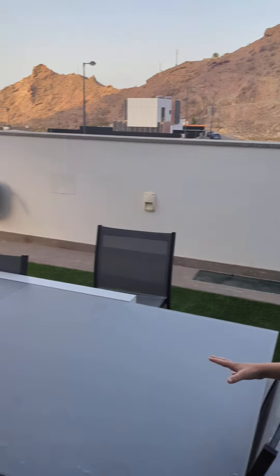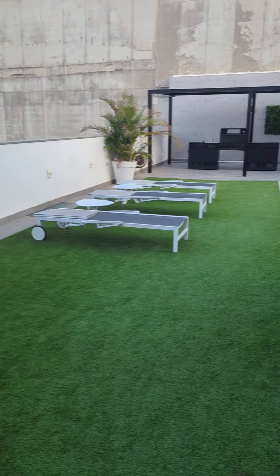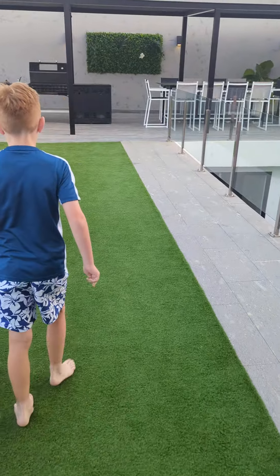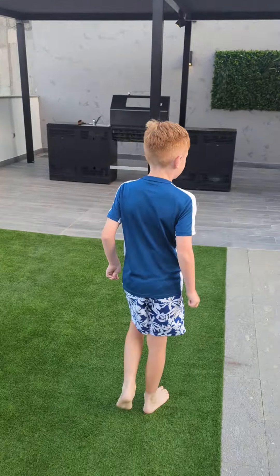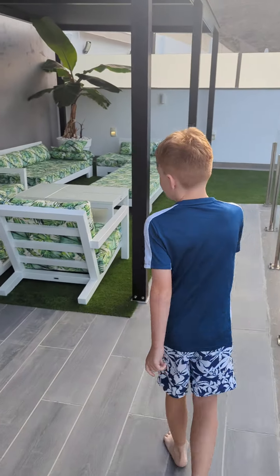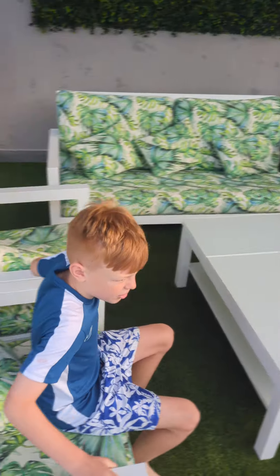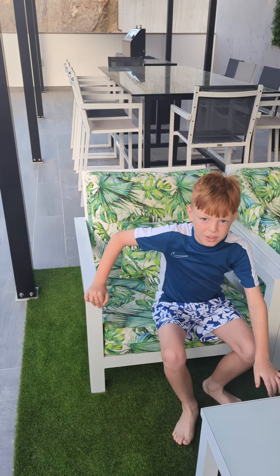And then we head outside. There's like a little dining thing, and we come down here. There is a barbecue there, there is a little dining table, and a little sitting room where you can sit down and put a game on the table.